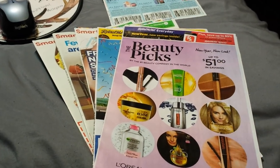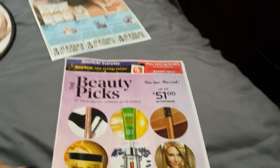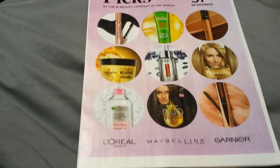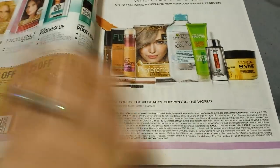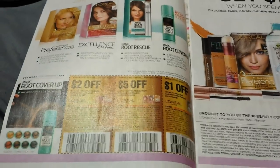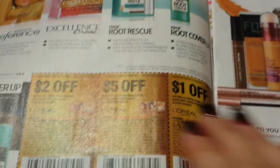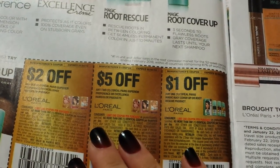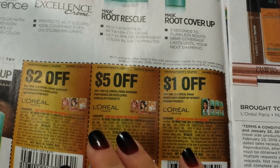Let's see what we have here. We'll do the Beauty Picks first, and this is usually all our big brands — L'Oreal, Maybelline, Garnier, all that stuff. So here we have our L'Oreal Superior Preference: $2 on one, $5 on two.